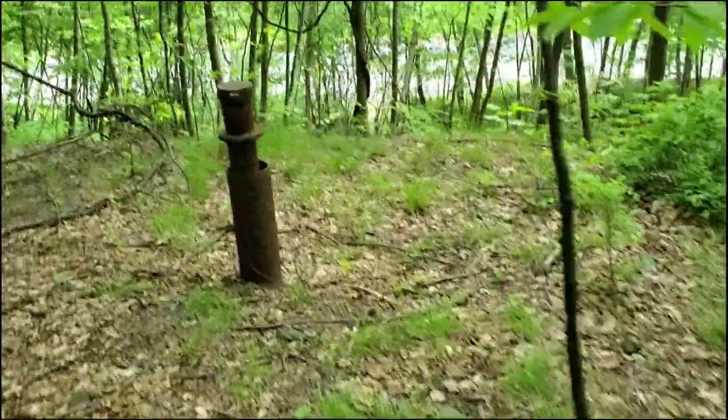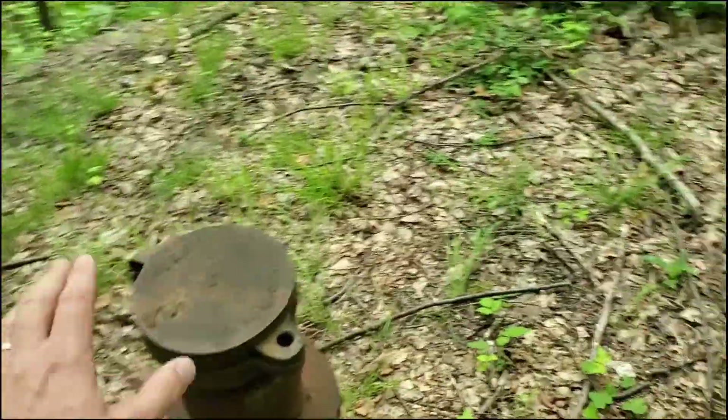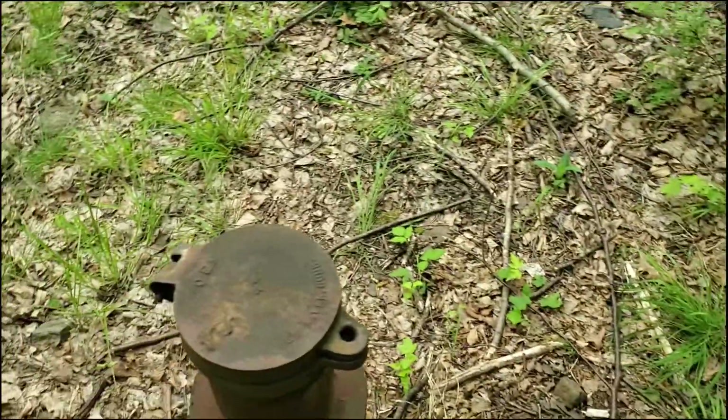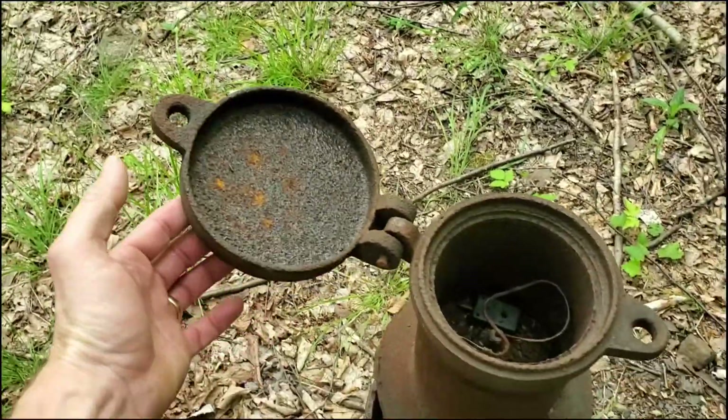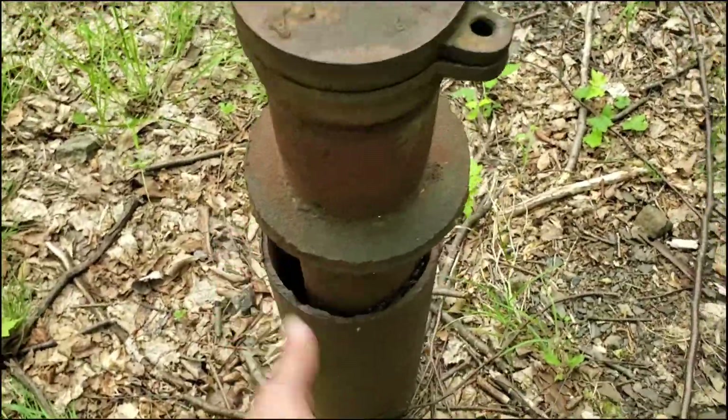This is one of the pipes that was used to vent the heat and the gases back in the 80s. No heat coming from it whatsoever.